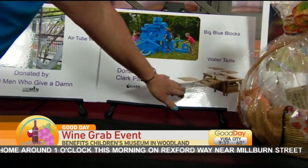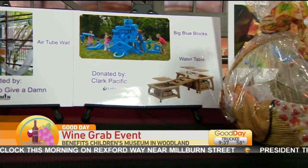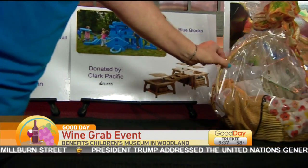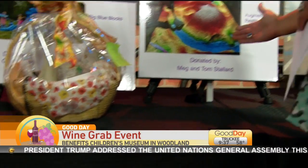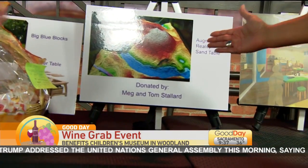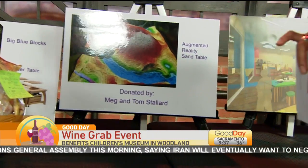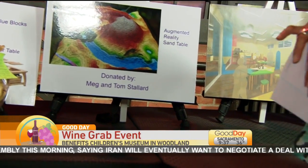And we also got a donation from Clark Pacific of a water table, so we're getting our water play in. And the augmented reality sand table — you can see her hand moving around there. It moves the sand and it changes it like a topographical map.